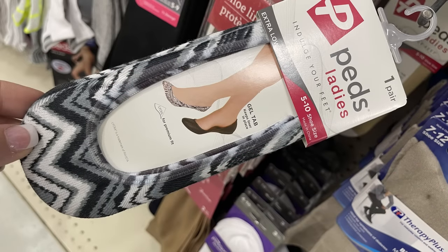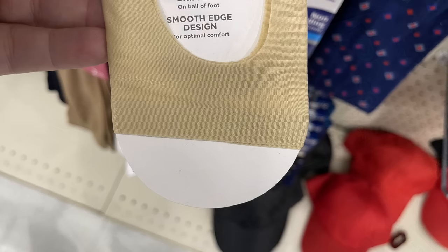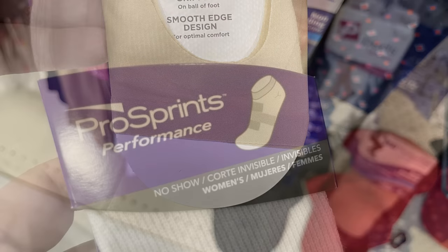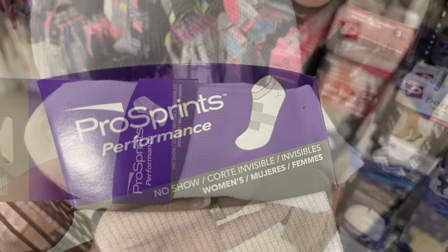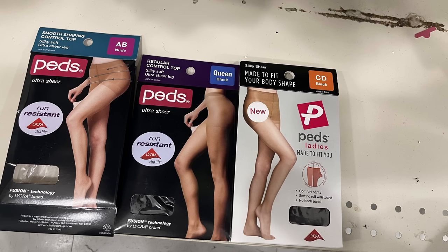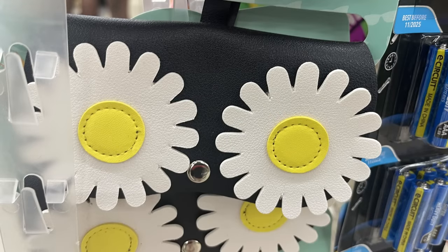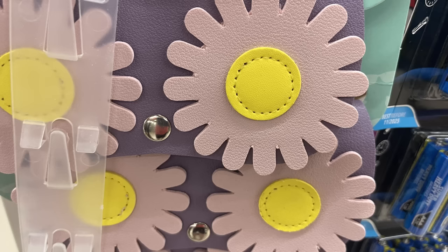They also have the extra low cut socks with the gel tab to help keep it in place, shoe sizes five to ten, and the Peds brand gel tab open toe for open-toed shoes. Then we have the Pro Sprints performance socks — no-show socks with compression around the arch to help with circulation and reduce injury. Then we've got the shaping and regular control top Lycra no-run hosiery in black and in nude.